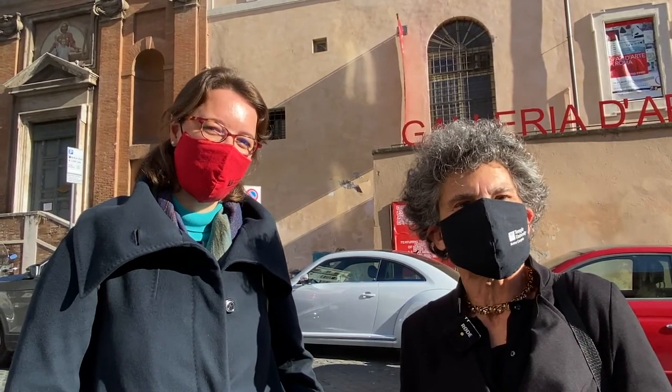Hi, and welcome to Spotlight Contemporary Art with Barbara and Shara. Today we're going to visit the Gagosian Gallery, one of the most famous galleries in Rome, and the exhibition of Caterina Grosse.